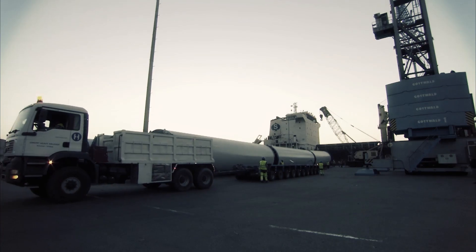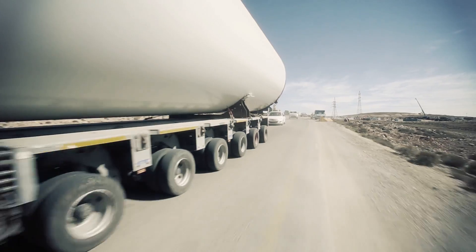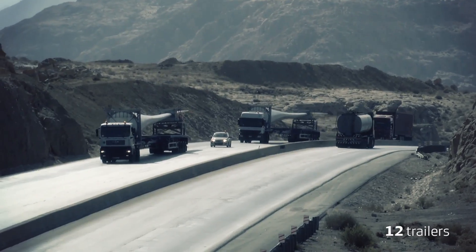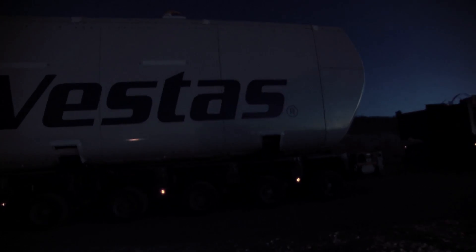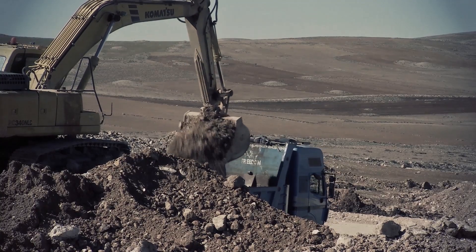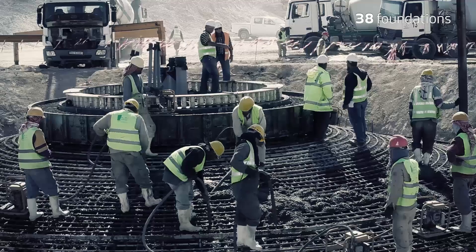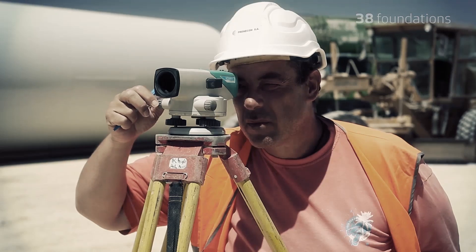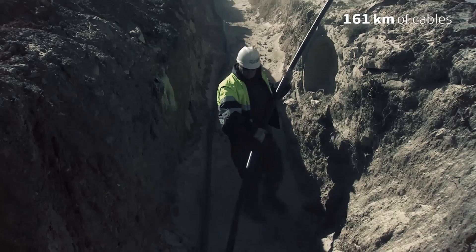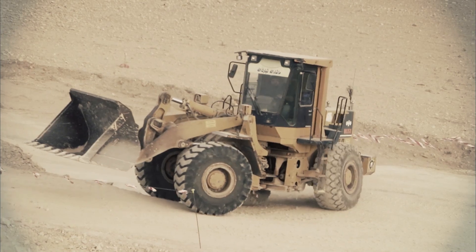The limited port capacity required close cooperation with local authorities. A fleet of 12 special transport trailers and trucks managed inland transportation to the site over a period of seven months. At the site, more than 28 kilometres of road was constructed, 38,400 square metres of foundation were cast, and a total of 161 kilometres of cables were laid — an accomplishment only possible with the support of local suppliers and partners.